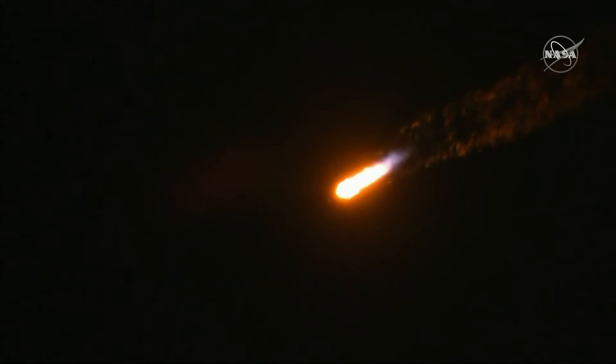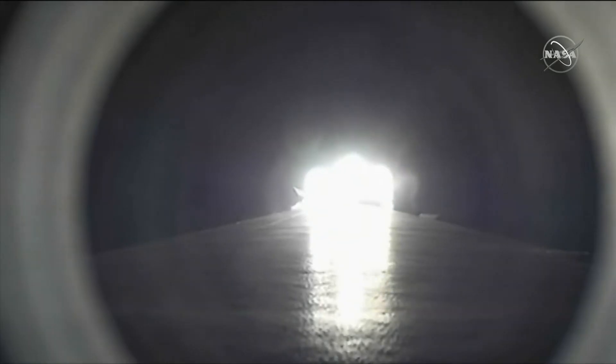Vehicle experiencing maximum dynamic pressure. Beautiful shot right there as it goes into space. Now, in less than a minute, we should hear confirmation of main engine cutoff. So far, looking great — it's a beautiful launch.